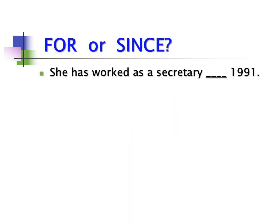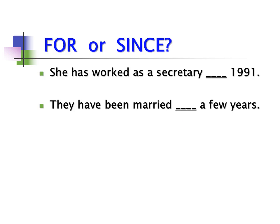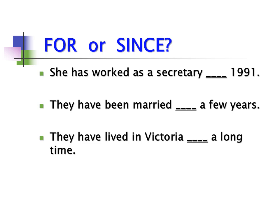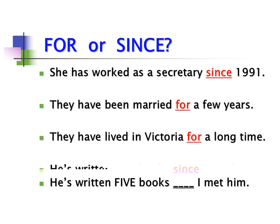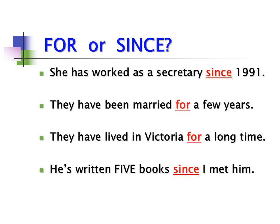Pop quiz — for or since? 'She has worked as a secretary ___ 1991.' 'They've been married ___ a few years.' 'They've lived in Victoria ___ a long time.' 'He's written five books ___ I met him.' Answers: since 1991, for a few years, for a long time, and since I met him.